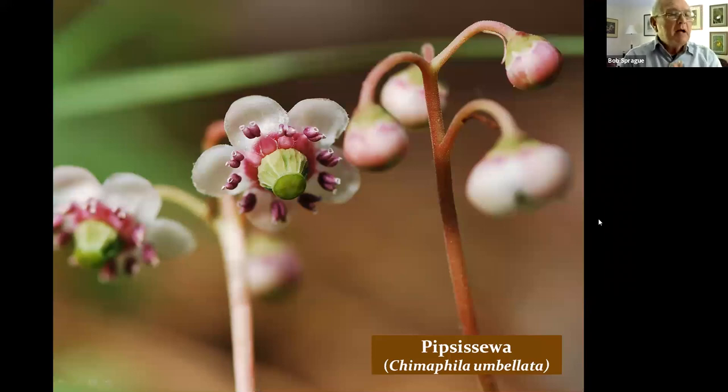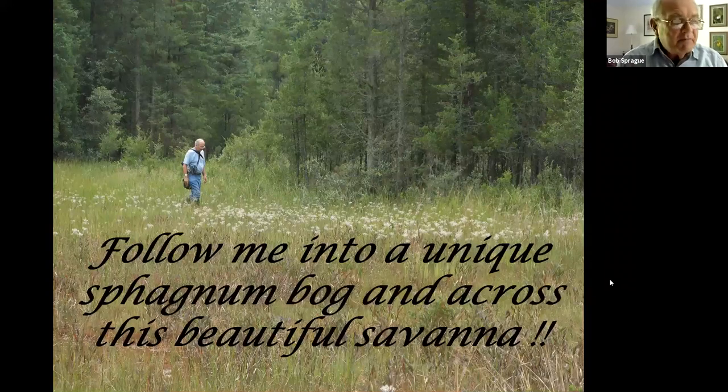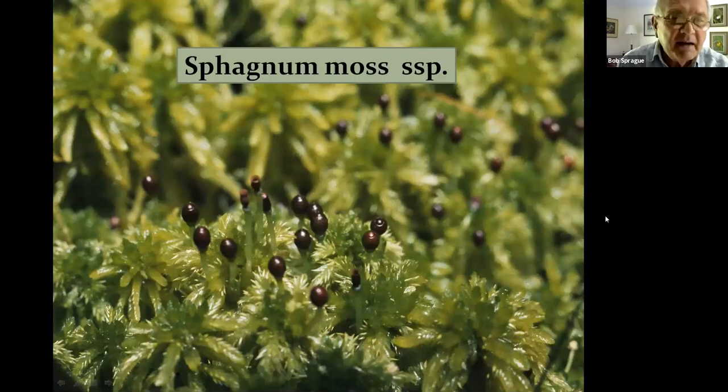Other heath plants include pipsisewa, bearberry, and spotted wintergreen — low-growing flowering heath plants. Now we're going into the bog across this beautiful savannah. Stay single file; don't go straight because that's the big hole Amy and others fell in. We're entering a white cedar swamp, and the first thing you'll notice is it's about ten degrees cooler. The weather service says it's 92 degrees and 85% humidity out there, but the shade and evaporation from this sphagnum moss makes it roughly ten degrees cooler in here.